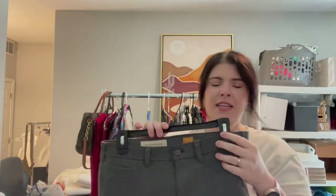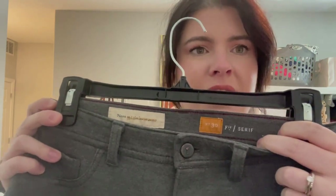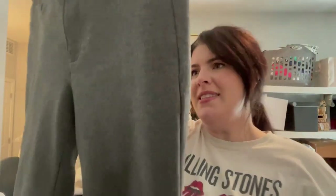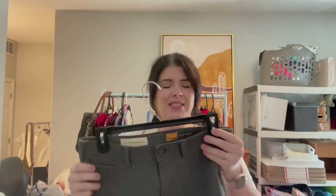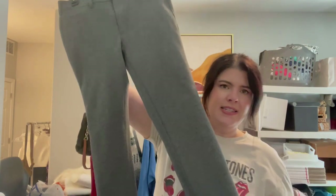Picked up one pair of pants — this is from Pilcro and the Letterpress, which is sold at Anthropologie. This is a Serif fit, size 30. These are like ponte knit pants. They do have some pilling on them but it's kind of hard to see unless you're up close, which is why I ended up picking them up. You can definitely feel the pilling but can't really see it super close up. Hopefully somebody will really love these for workwear and fall — it's kind of that classic skinny style.